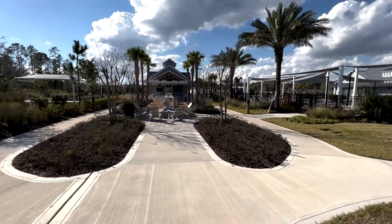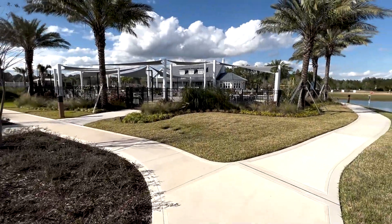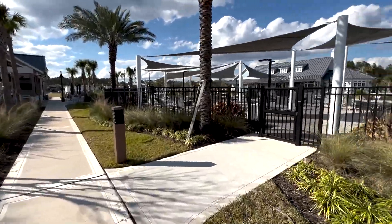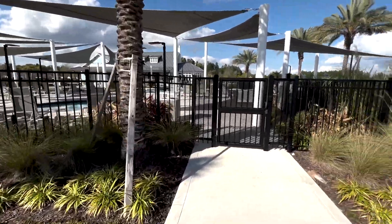This is obviously a golf cart community, so there's an oversized asphalt golf cart path throughout the neighborhood. They'll also be adding another pickleball court.